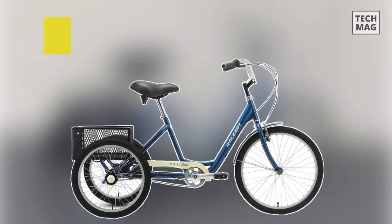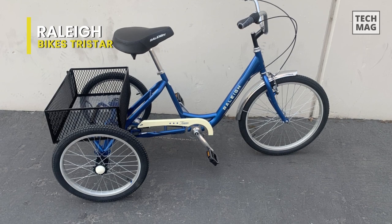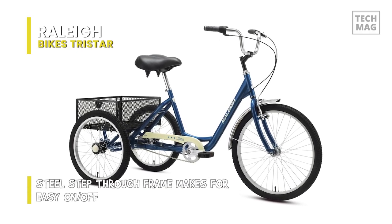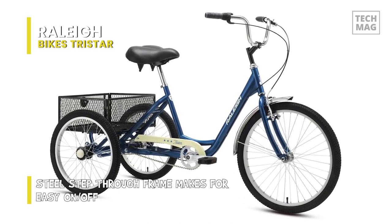The Raleigh Bikes Tristar Three-Speed Trike comes with a 24-inch wheel in the front and two 20-inch rear wheels, which keep the Tristar stable enough to ride around town yet narrow enough to fit through an exterior door for secure storage. The front V-brake locks to make parking easier and supplements the rear coaster brake.